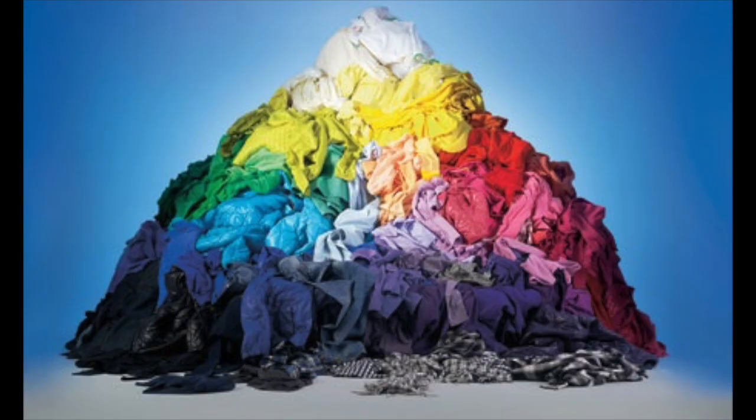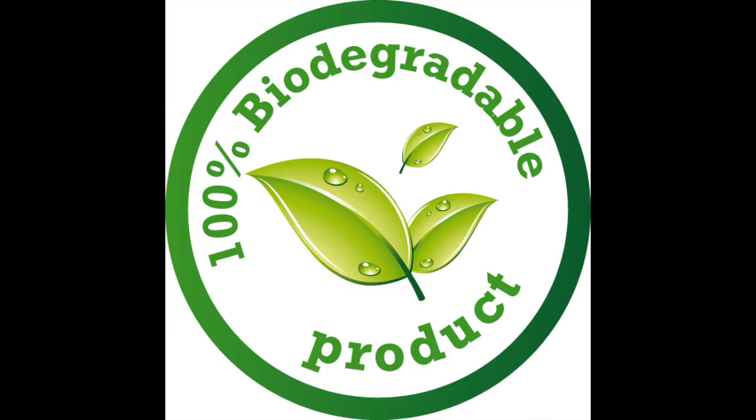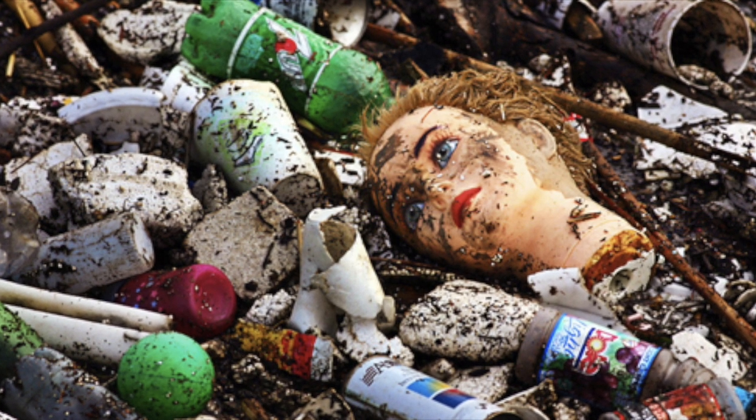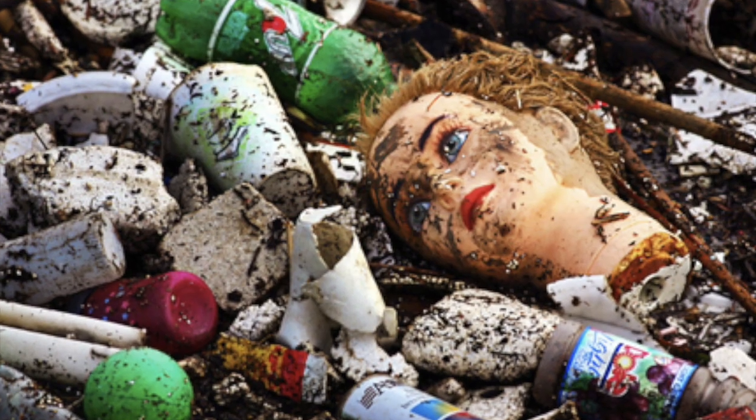Food, cotton cloth and paper rot quickly in landfill. This waste is biodegradable. But other waste like plastics and metal and toys is non-biodegradable and takes hundreds of years to rot.